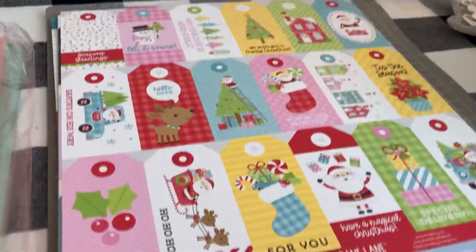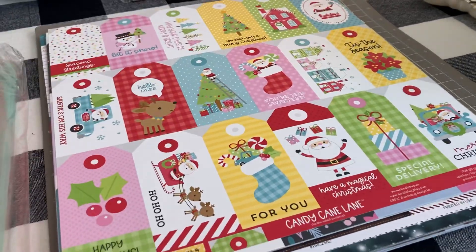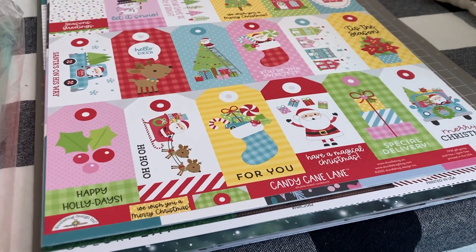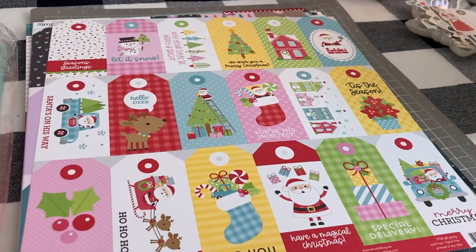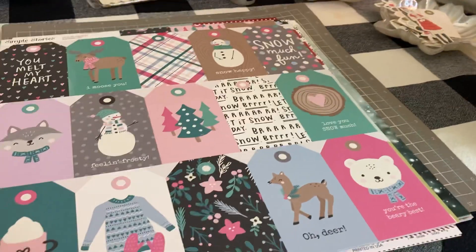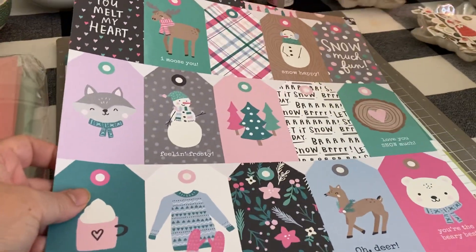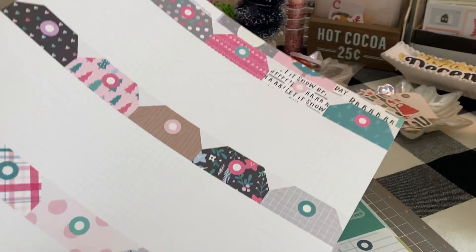As I was scrolling again, I fell in love with the tag sheet. I thought, what if I go to some of the more popular collections and just get the tag sheet? So this is Doodlebug's Candy Cane Lane tag sheet — the back is blank. And then this one's from Simple Stories Feeling Frosty collection, also with the tags, and the back is also blank.